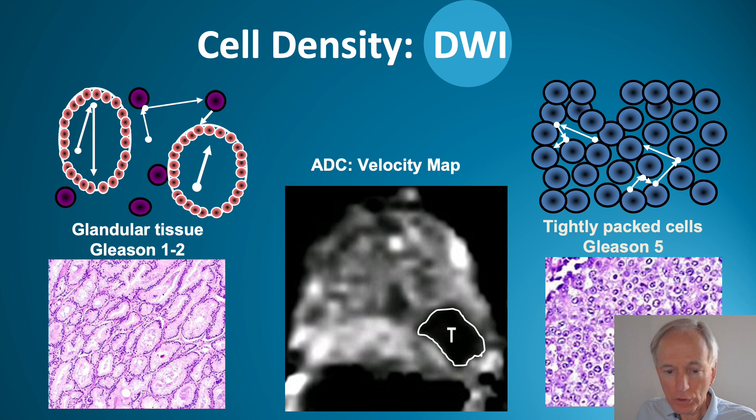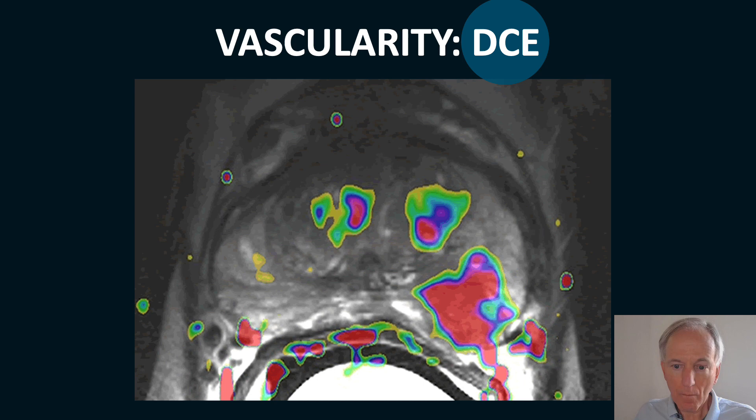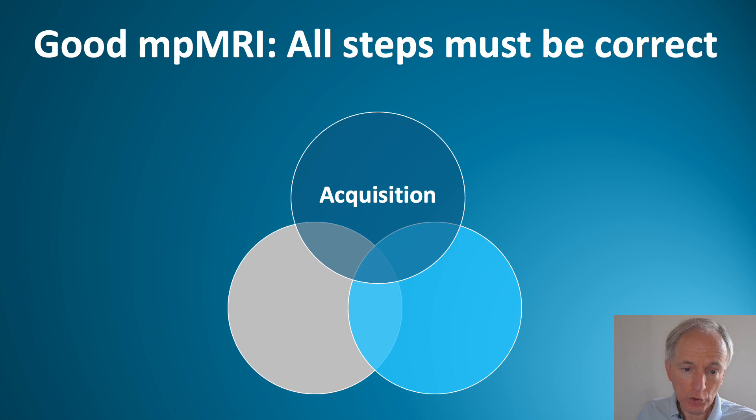The last component of multi-parametric MRI is vascularity — dynamic contrast MRI. After contrast injection, hypervascular tissue shows enhancement, like cancer, but also BPH and prostatitis can show enhancement. The lesion shown here is cancer, and centrally you can see the enhancement of a hypervascular cellular BPH nodule.